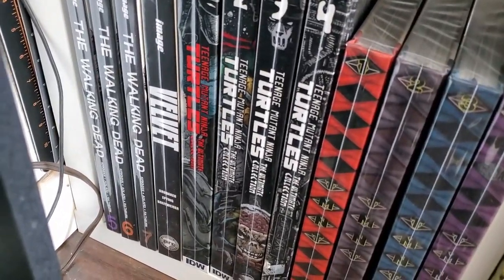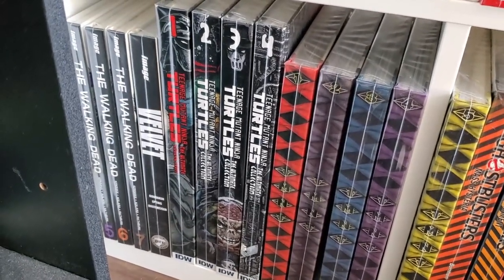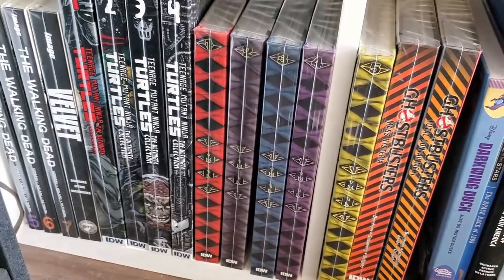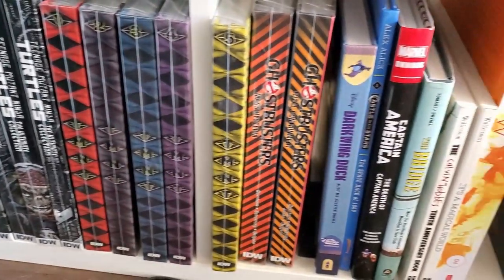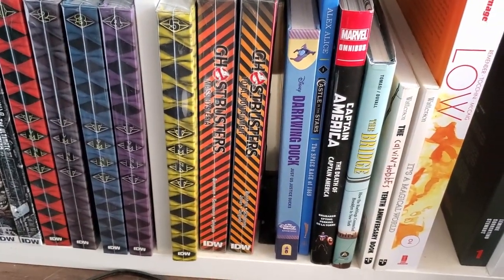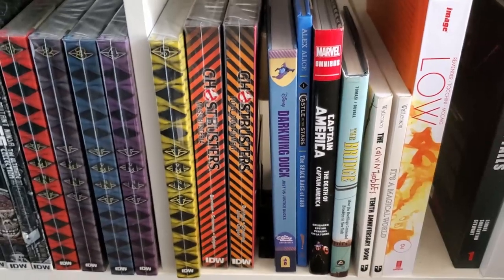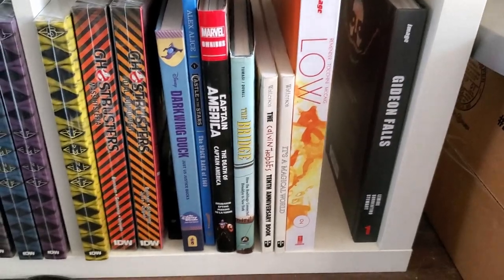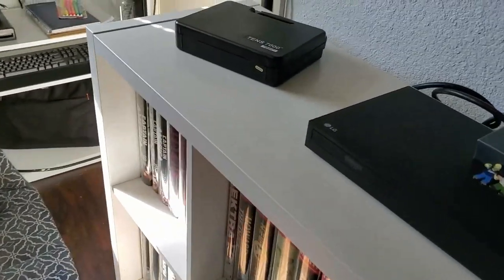We have The Walking Dead, Velvet, TMNT one through four, and then volumes one through five of the ongoing title. We have Ghostbusters Mass Hysteria — I forget what the other one is called. Next to that we have Darkwing Duck, Death of Captain America, Low, and Gideon Falls. Those Calvin and Hobbes I picked up at a yard sale for like a buck or two a piece.